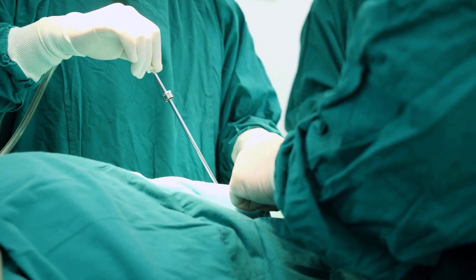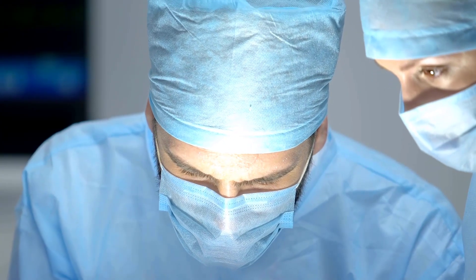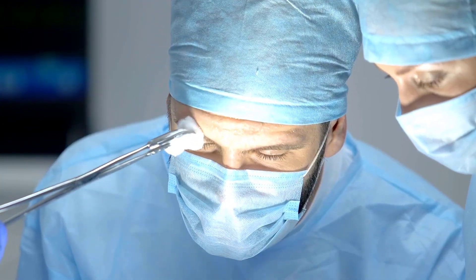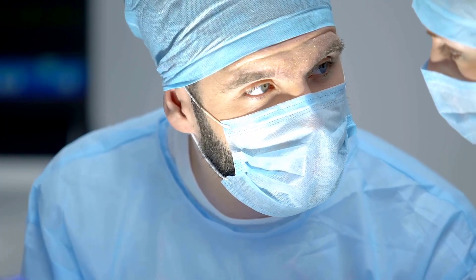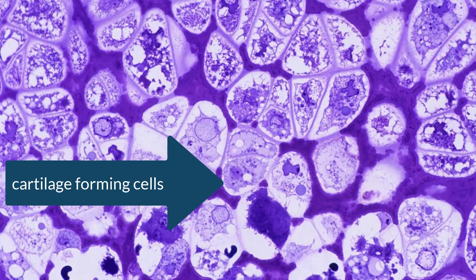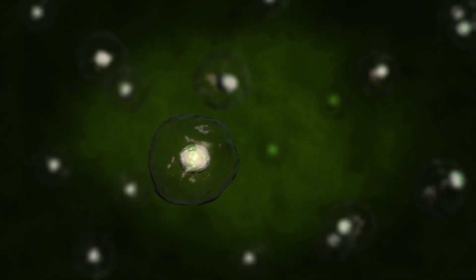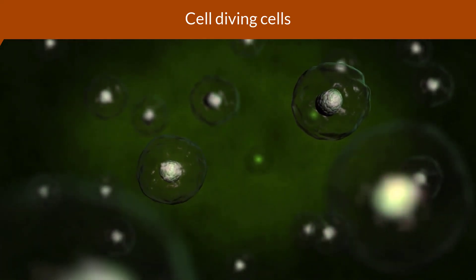Now let's talk about the process. The surgeon first removed half a gram of cartilage from the woman's malformed ear. The healthy ear was 3D scanned. The patient's chondrocytes — the cartilage-forming cells — were isolated from the tissue sample and grown in a slurry mixture of nutrients. These cells were then proliferating into billions of cells in that mixture.